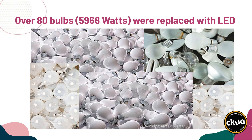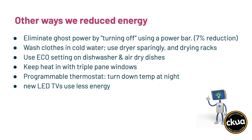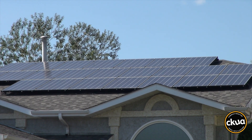Ron changed his light bulbs to LEDs, unplugged a beer fridge, put electronics on power bars, and presto, he had slashed his electricity use. Then he installed his coveted 9 kilowatt solar system, enough to provide all of his electricity needs.